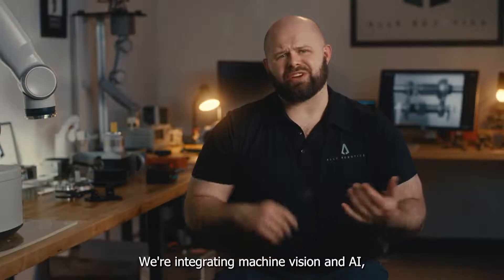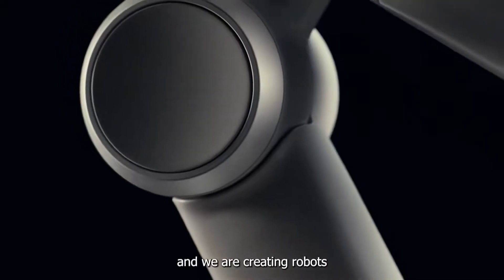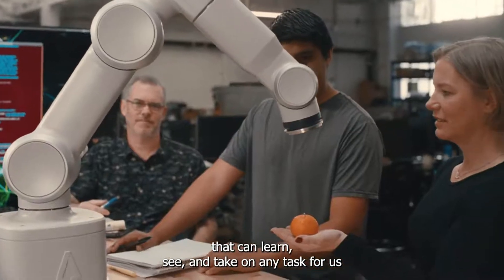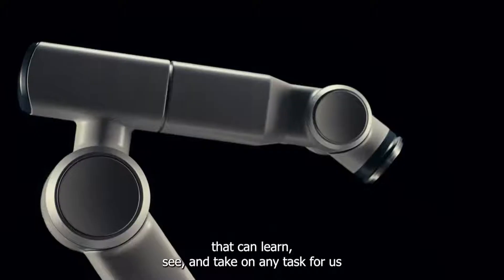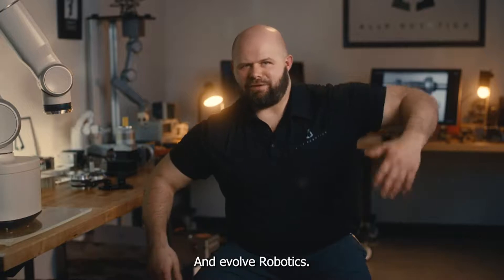We're living in the future. We're integrating machine vision and AI, and we are creating robots that can learn, see, and take on any task for us — and evolve robotics. Whoa. Let's just stick to robotics. Invest in the future with Ally Robotics.